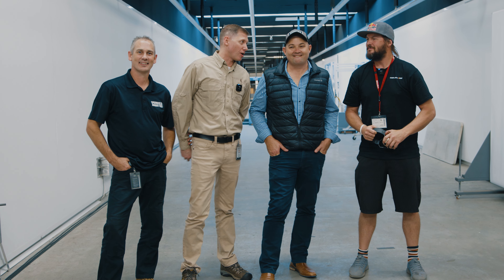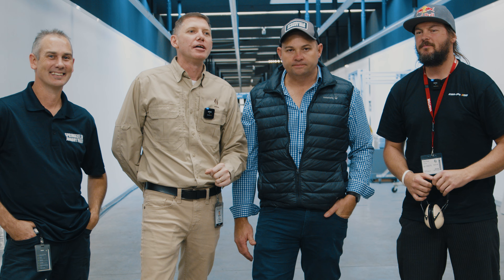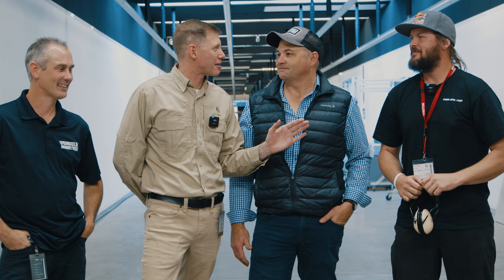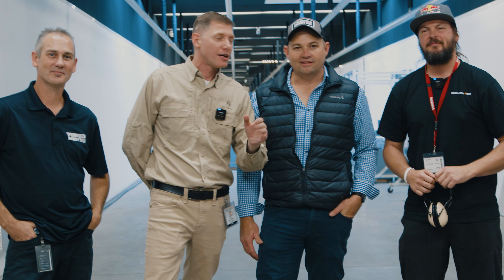Well Brad, Keith, here we are with Toby Price. Welcome to the range. Toby, you've got one minute to get 10 rounds down range at 50 meters. No pressure.